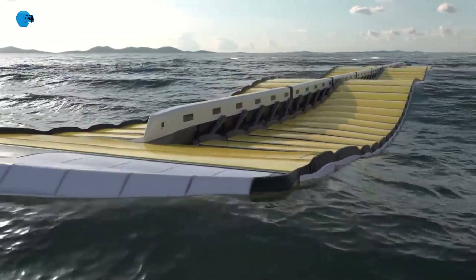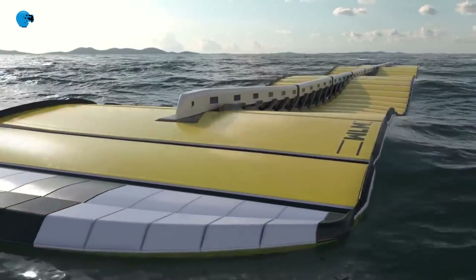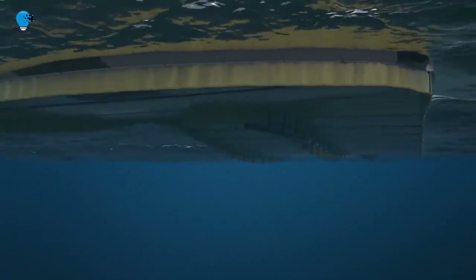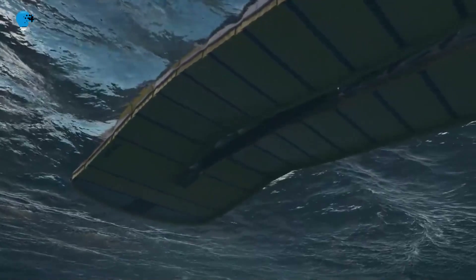In January 2022, after much research and testing, SWEL released a concept design simulating the mechanism of its latest Wave Line Magnet model.